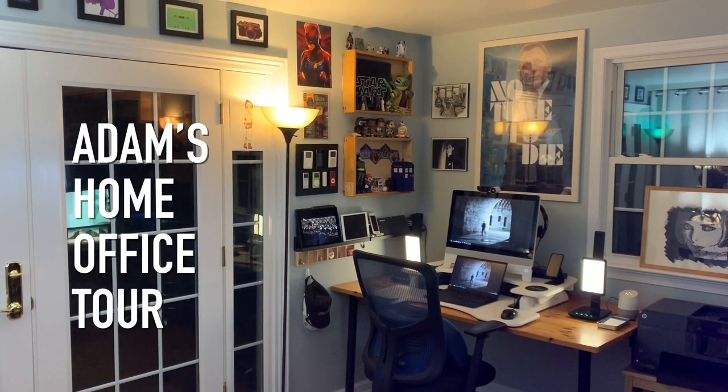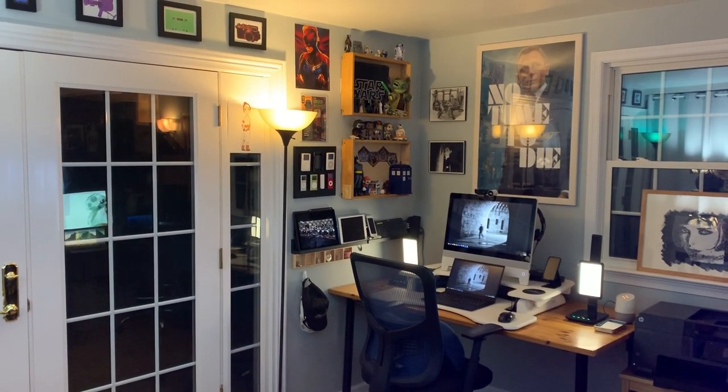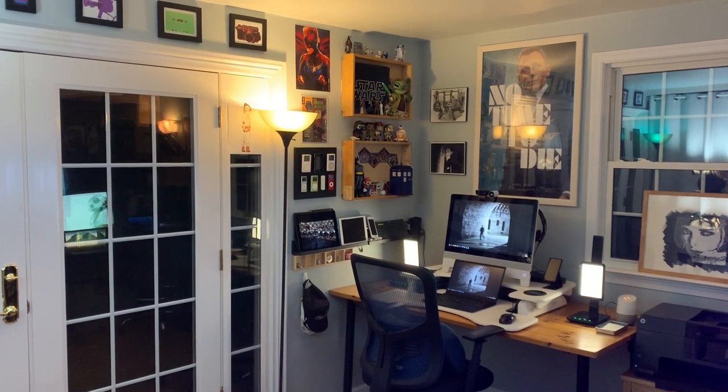Now that the office is cleaner than it's ever been, I think it's time for a quick tour. No one's really asked me for this, but when has that ever stopped me from making a video?